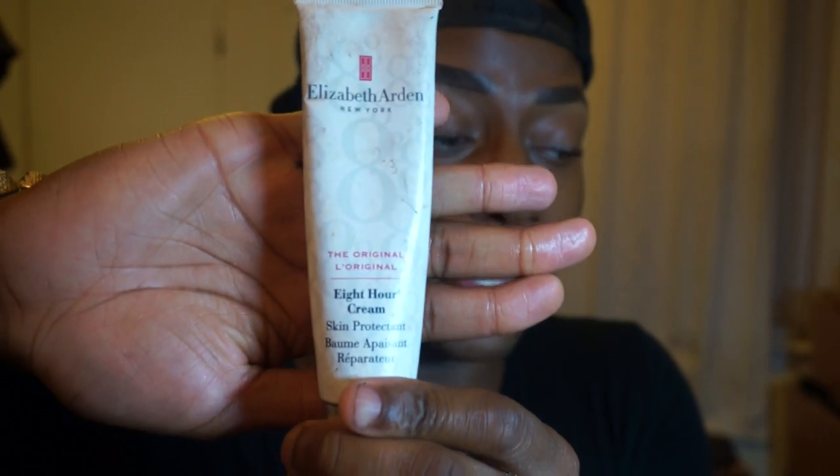I'm going to put some Elizabeth Arden on my lips because my lips are so dry — it's so cold in England and my lips are getting so chapped. This cream is amazing; I got it from Debenhams like two years ago and I still have it, which just shows how amazing it is. Now I'm going to do a makeup look for you today.